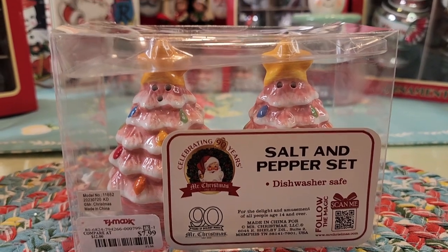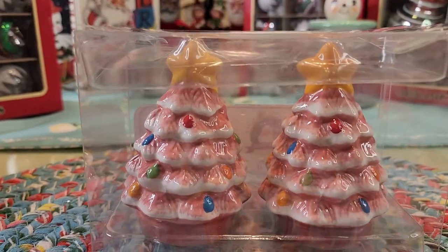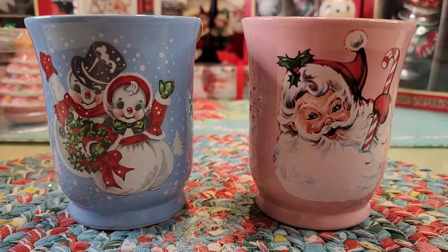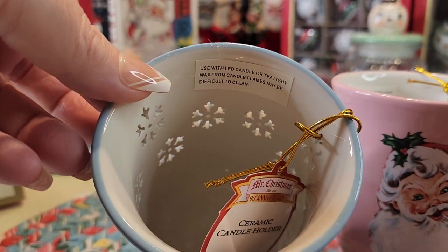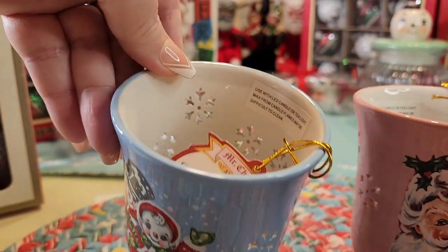TJ Maxx, eight dollars — Mr. Christmas. Aren't those cute? I believe they have different colors too. Check these out for four dollars — they're from Walmart, candle holders, Mr. Christmas. And look, they have the little cutouts. That's adorable.